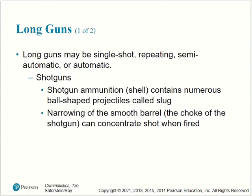There are also long guns that may be single shot, repeating, semi-automatic, or automatic. We have shotguns, which use shotgun ammunition called shells, containing numerous ball-shaped projectiles. The smooth barrel also has a choke, which can concentrate the shot when fired.